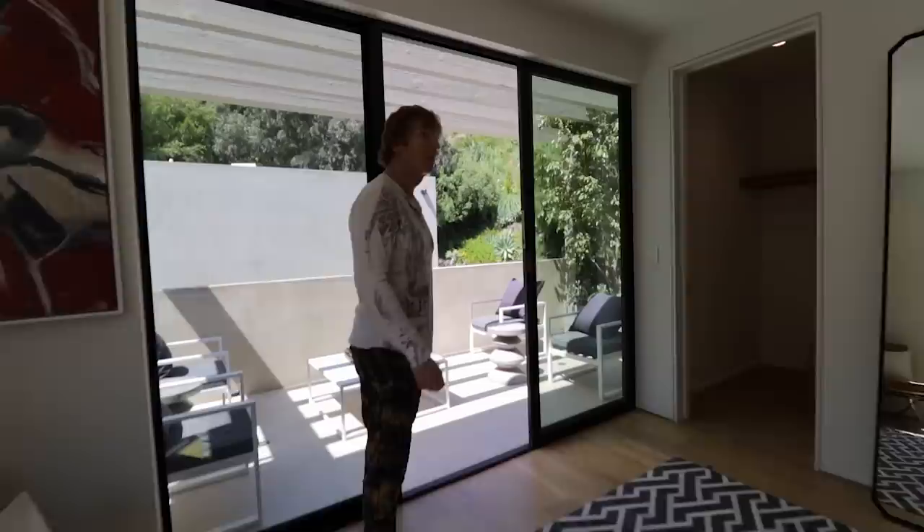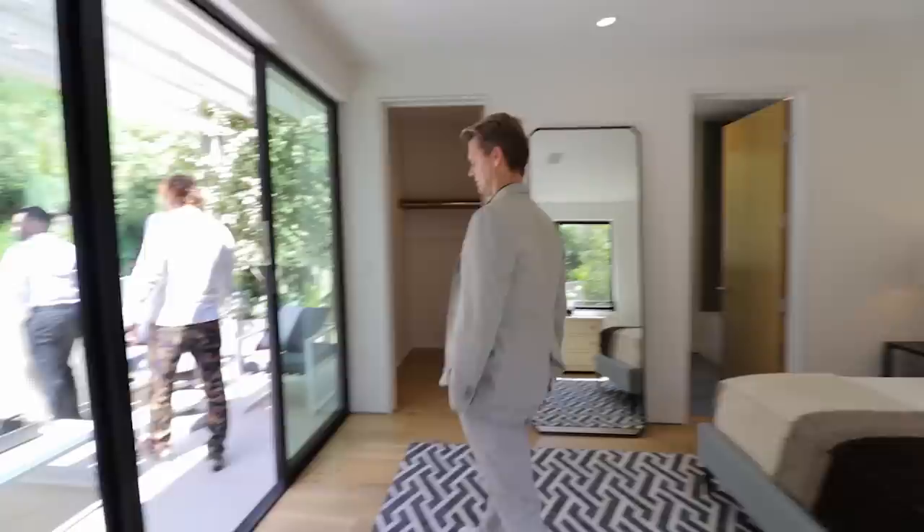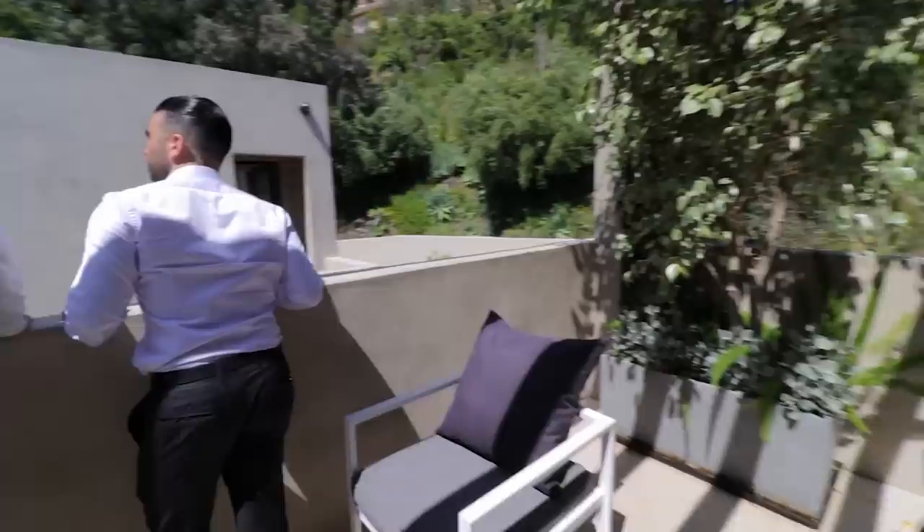So you have three guest suites plus the master upstairs — four up, two down, that's six. The guest house is seven. Seven sleeping areas. It's very quiet back here, so you don't hear any of the theater.